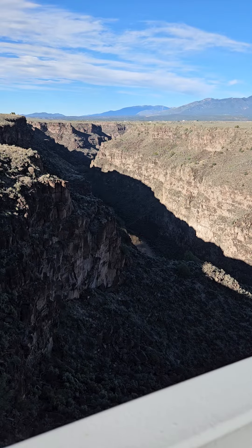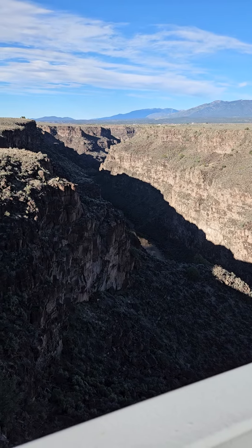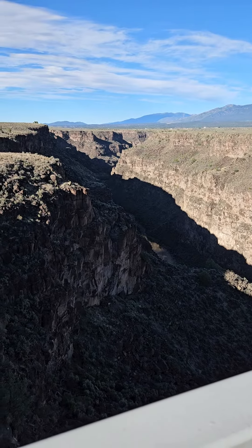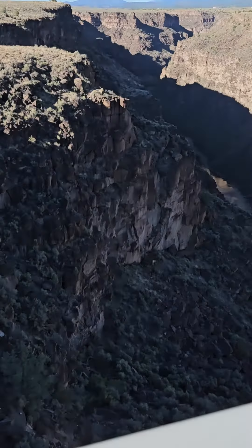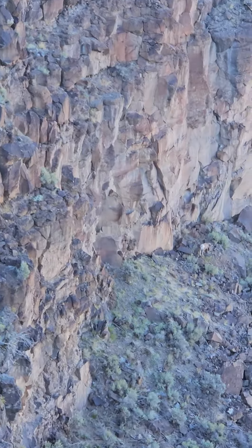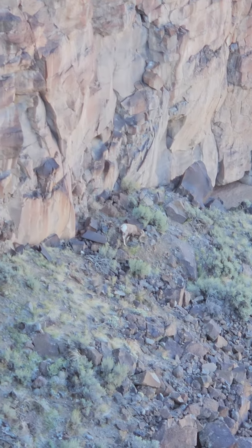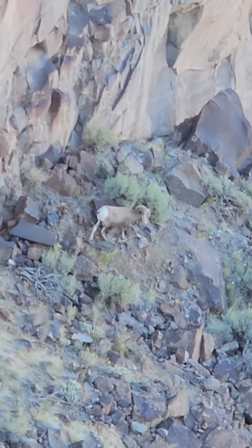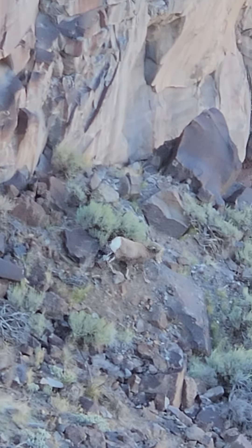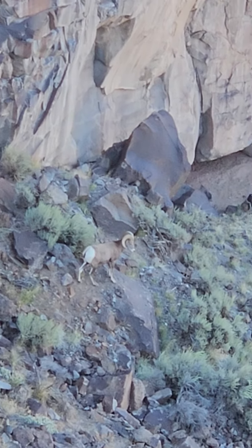Welcome back to Just a Fox and a Bear, and we are at the Taos Bridge over the Rio Grande Gorge. I'm going to try to zoom in — I'm not sure if I can get it. There is a mountain goat right there in the shot. I think that's as close as I'm able to get. There's a second one, but he's harder to find because he's more in the rocks directly below me.